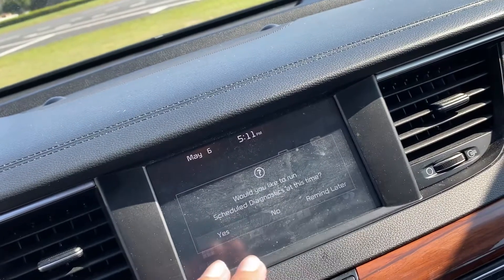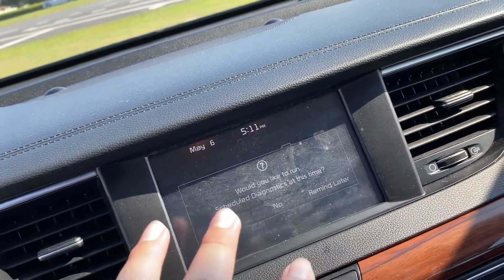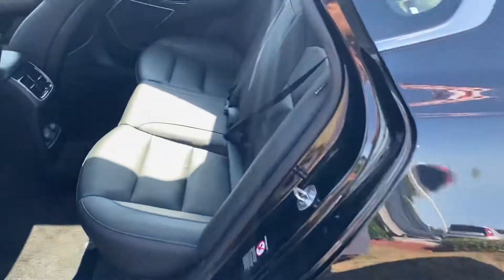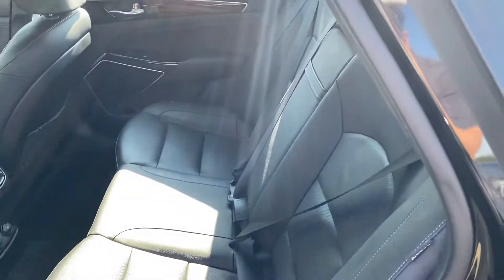You can use Apple CarPlay, Android Auto, and a load of other goodies. I'll show you how all that works once you arrive to the dealership. I'll show you the rest of the vehicle, too. As you can see, the vehicle is in great condition.